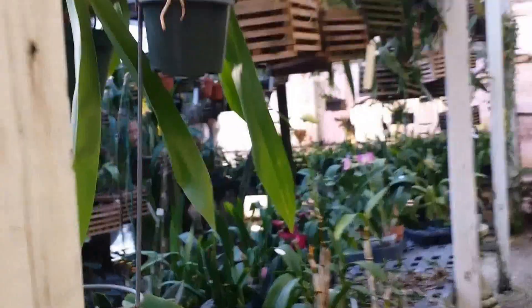Tons and tons of orchids that you can purchase, and they're beautiful plants. Over here, they have them on the wall where they have the roots growing to absorb the moisture in the air.